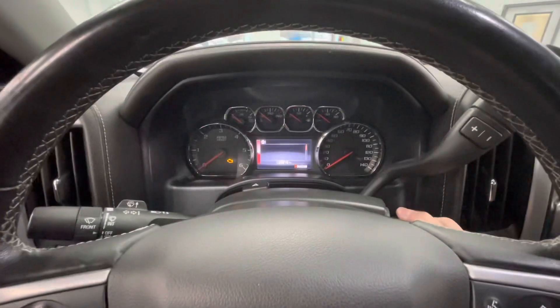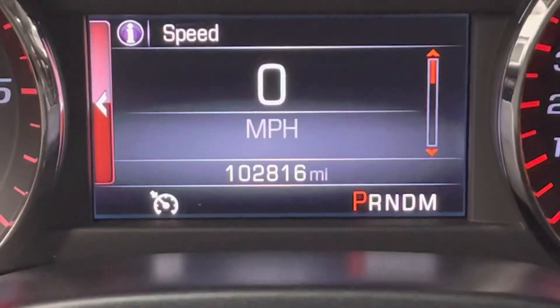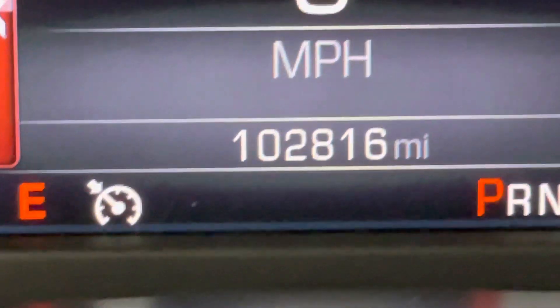Hopping in, let's go ahead and start this vehicle up for y'all. You will notice that this vehicle will come with just under 103,000 miles on it.